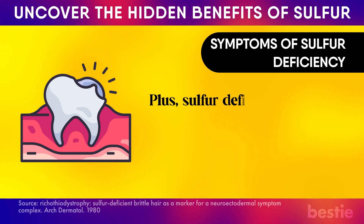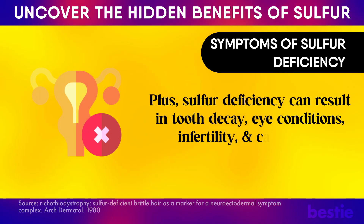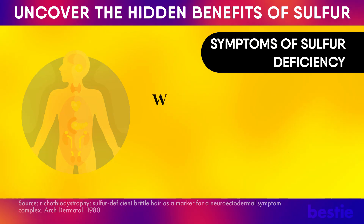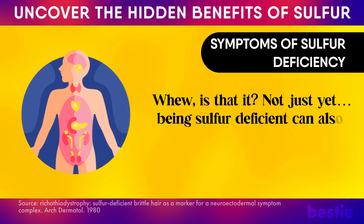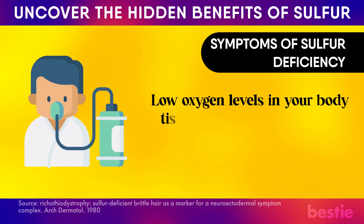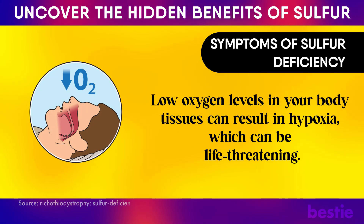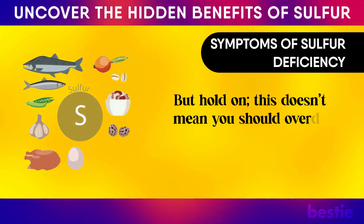Plus, being sulfur deficient can also mess with your body's ability to get enough oxygen. Low oxygen levels in your body tissues can result in hypoxia, which can be life-threatening. But hold on — this doesn't mean you should overdo it on sulfur. Eating a diet high in sulfur-rich foods may not be the best choice for everyone.